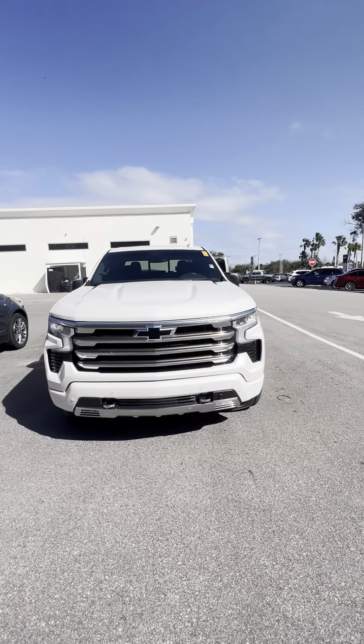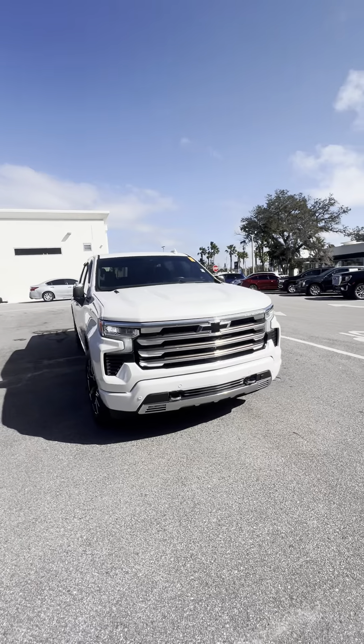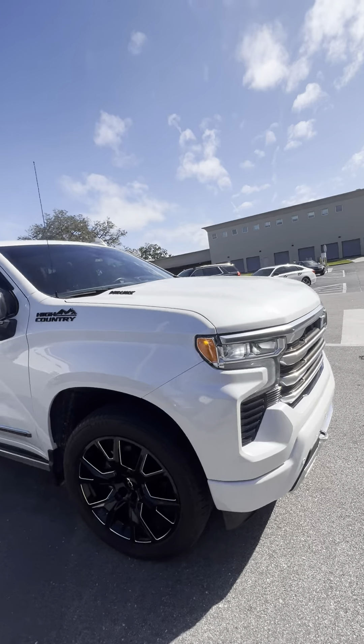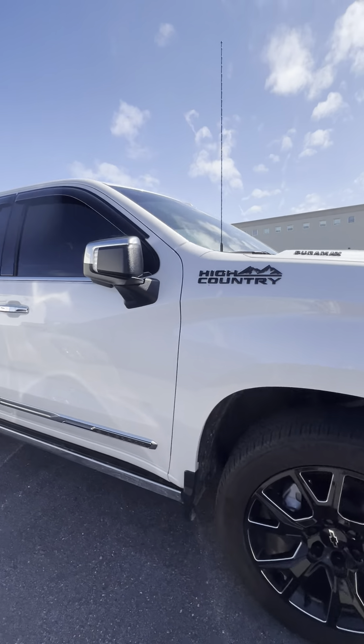It's got the black bow ties, 360 camera, LED headlights, and a beautiful white tri-coat — you can see it reflect in the paint. Blacked out wheels with plenty of tread on the tires.